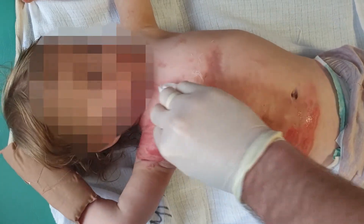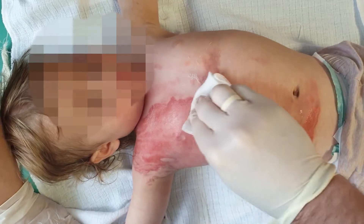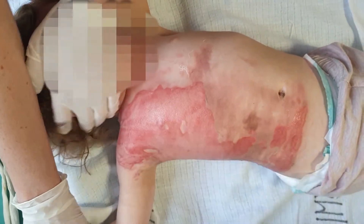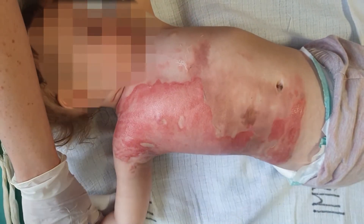The child received analgetics before dressing. This should be the standard procedure because pain prevention is very important for quick recovery of the children with burns.